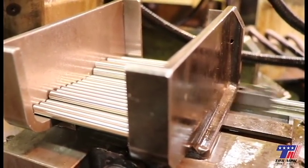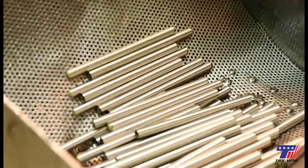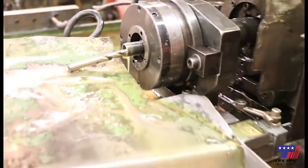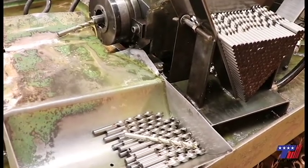Centerless: this operation grinds the bit to the final diameter, back tapers, and creates the roundness. Fluters: this is the slowest of the cell operations. The flutes are ground one at a time, grinding away large amounts of steel.